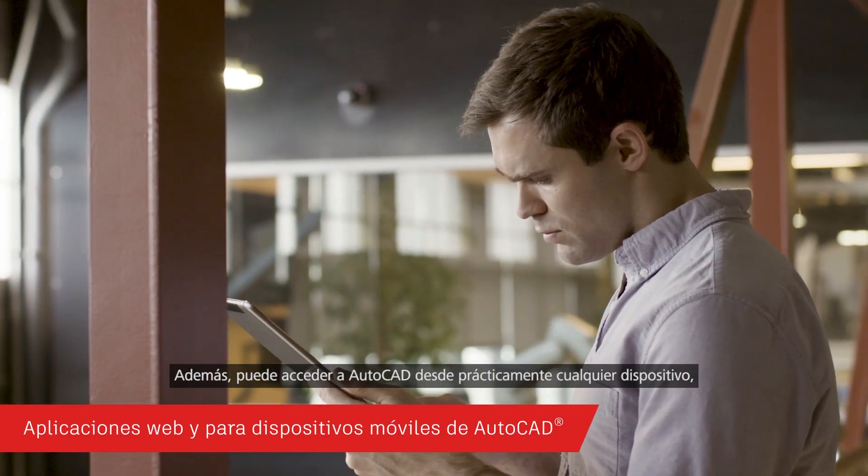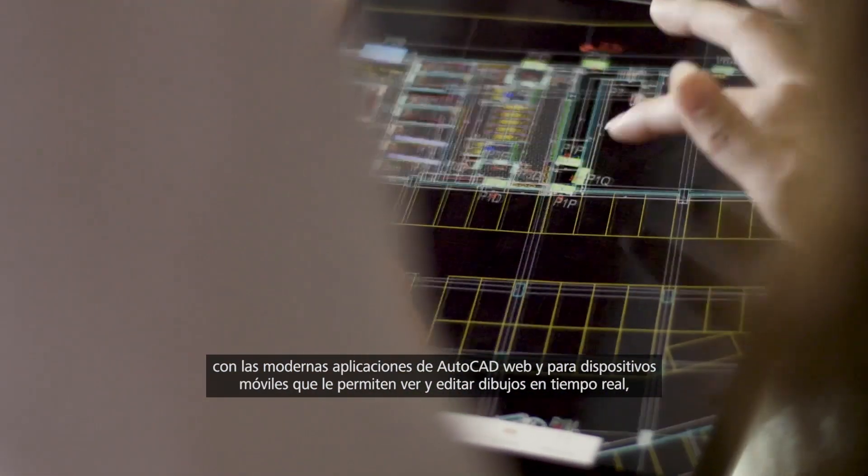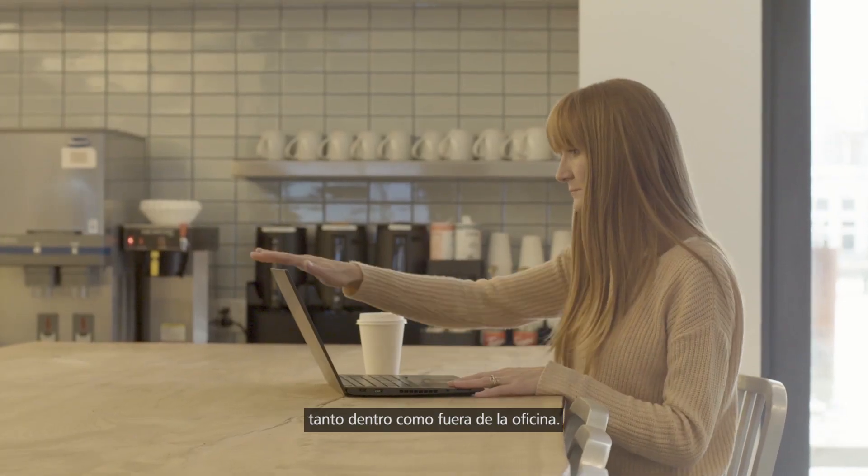And you can access AutoCAD on virtually any device with our state-of-the-art AutoCAD web and mobile apps to view and edit your drawings in real-time, in the field, or on the go.